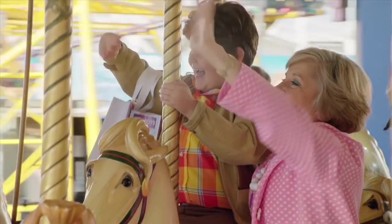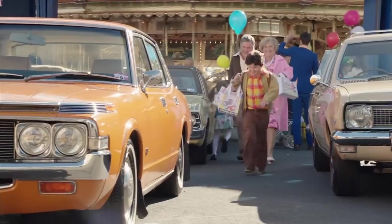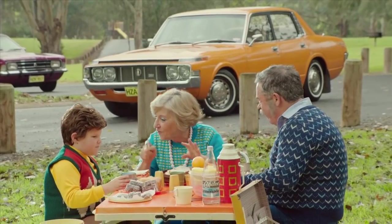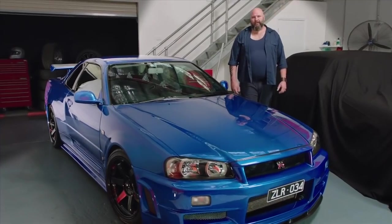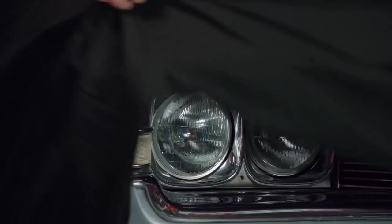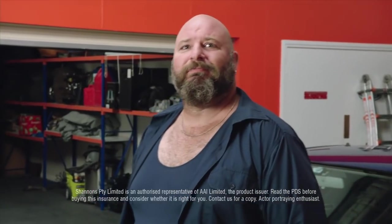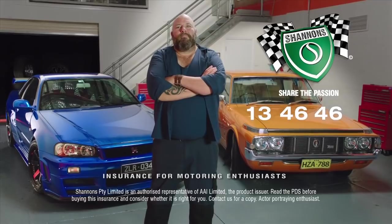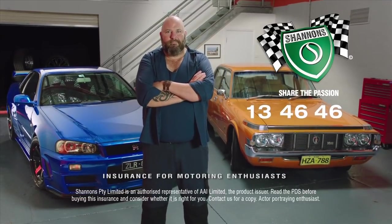My passion for cars began when Nana and Pop bought their new Toyota Crown. It was Nana's, really — she loved that car, we went everywhere in it. My passion now is just the same, even though my cars were a little different. I've still got Nana's car, couldn't part with it. And I reckon if she was here today, she'd be insured with Shannon's too. Call Shannon's on 13 46 46. Shannon's, insurance for motoring enthusiasts.